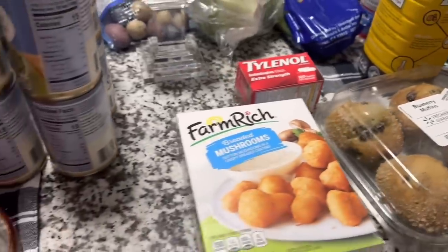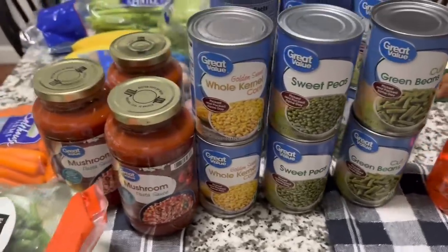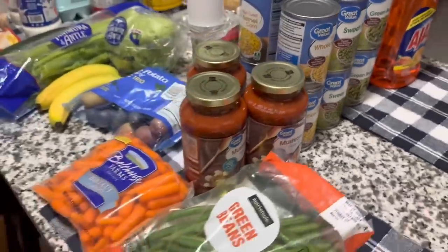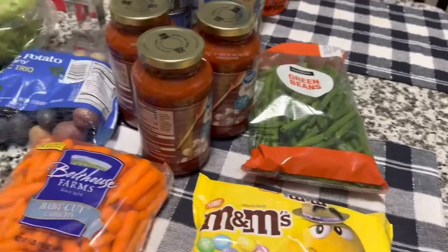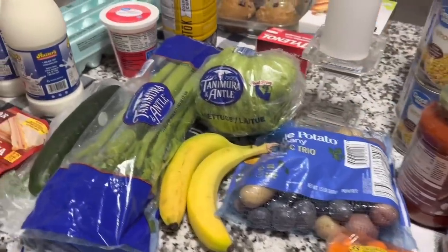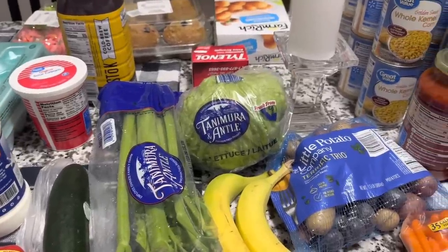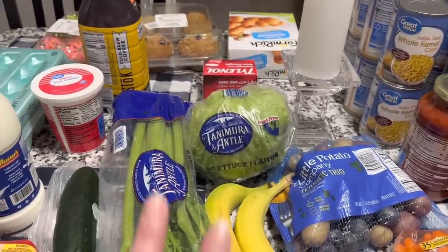So I think that is it, guys, for this Walmart haul — kind of short and sweet. But when something like this happens and you're homebound and you can't get out, just remember that different stores do have this delivery option. You pay a little bit and if you're nice you'll tip your drivers, but it is so worth it. Anyway, that is it for this Walmart haul. If you guys like this type of thing, please subscribe — would love to have you as part of my YouTube family. You guys are the best. Have a great day everybody, and I'll talk to you again here really soon. Peace.